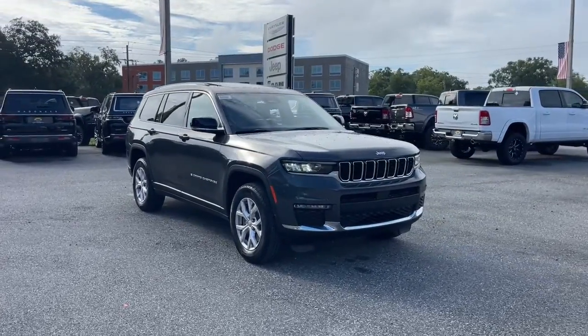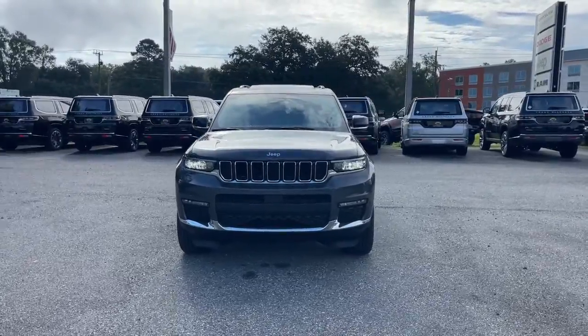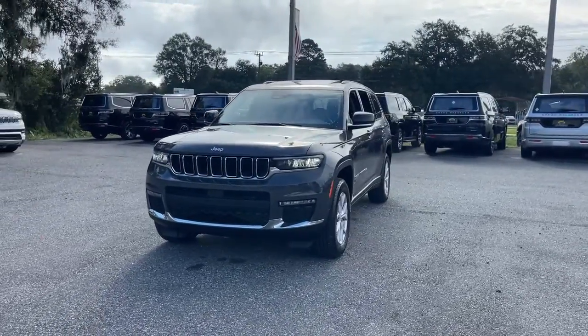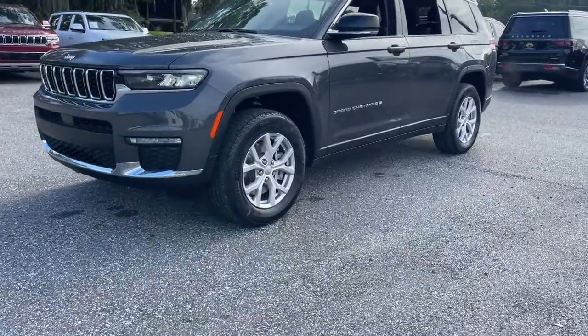Enjoy the view of this 2022 Jeep Grand Cherokee — the stylish all-terrain SUV that blends comfort, high-performance, and rugged capability.